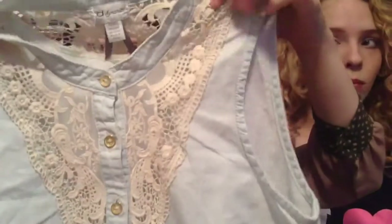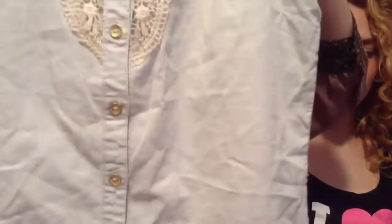The next top I got is this vintage lace kind of denim top — not really denim. This one is a Dynamite top, and I think it was around ten dollars, but actually it was $17.